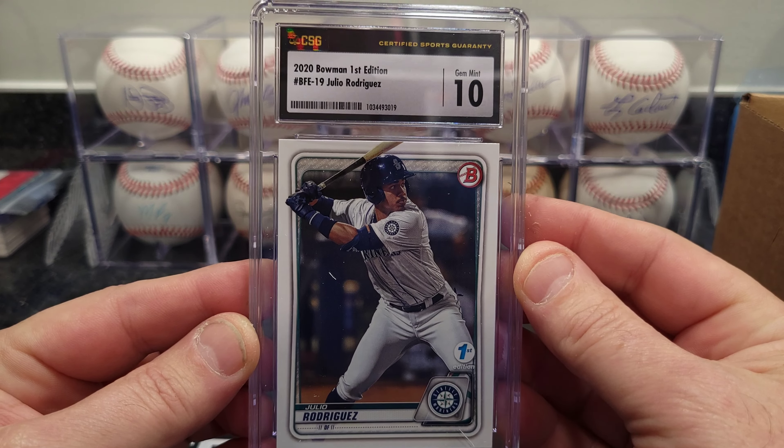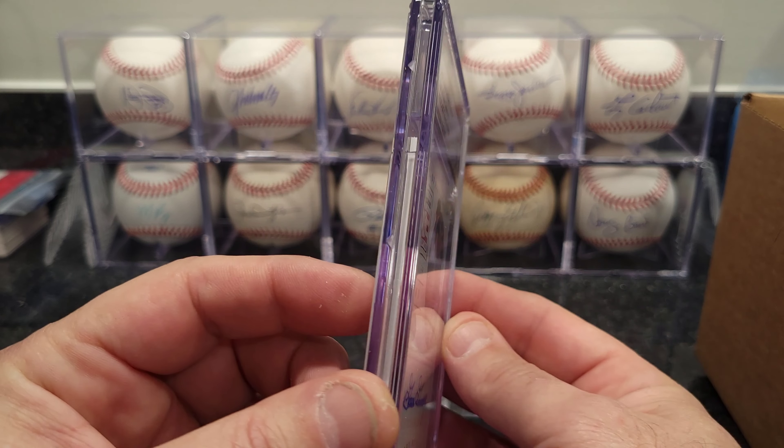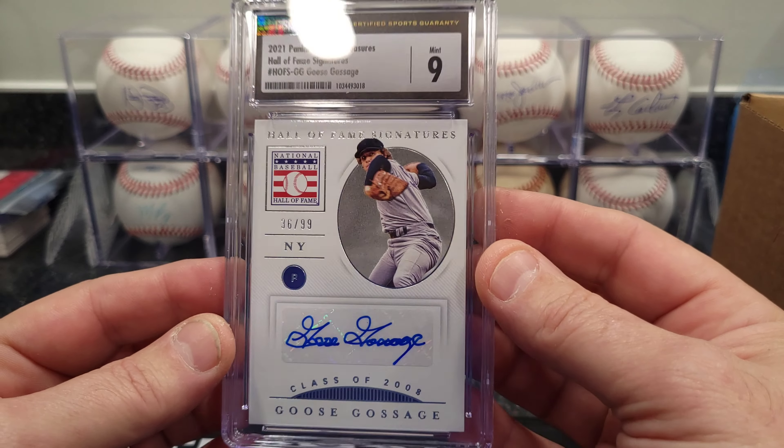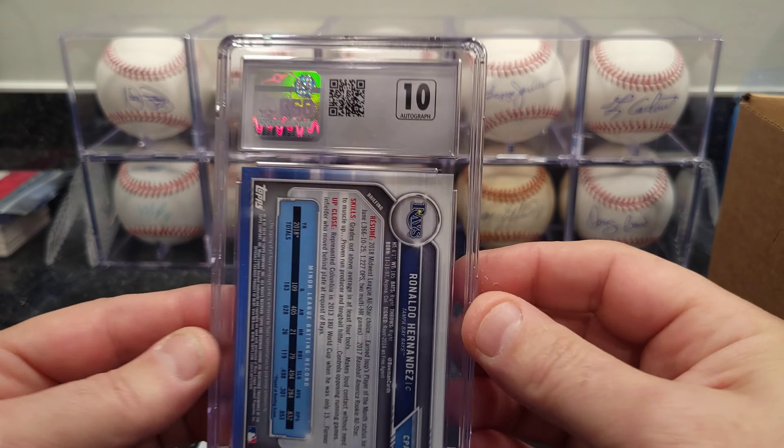Next one looks like we got Chipper Jones — this is a 1994 Collector's Choice Chipper Jones — got an 8. And this one is a Derek Jeter 1995 Topps Future Stars — that one got an 8. Expected that, it's off-center.